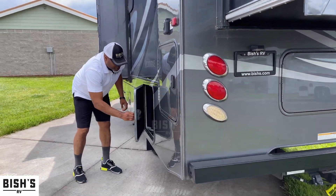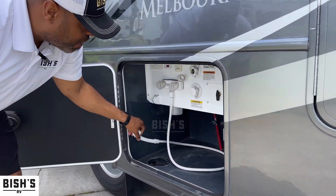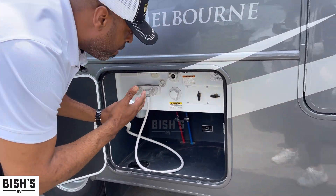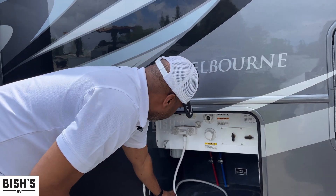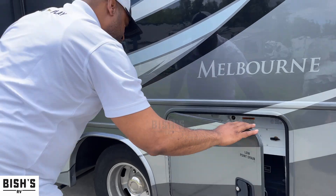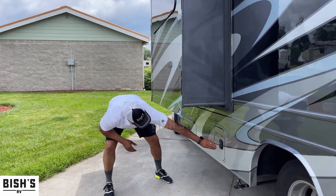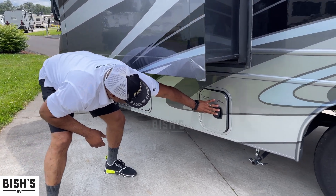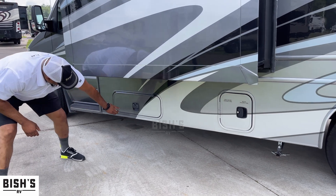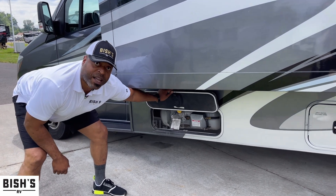Right here you'll see the drain, and this is also a nice feature — you have an outdoor shower with water access, so there are a lot of cool things you can do there. Continuing over, you have your black holding tank, gray tank, and further down here you'll see where the propane is located.